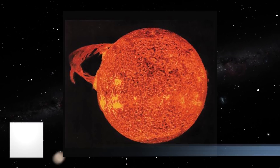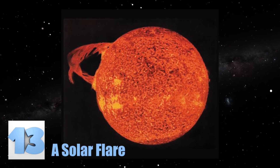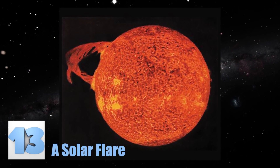Number 13: A Solar Flare. The picture you see here looks rather like the sun got the addition of a new ring, much like the ringed planets within our solar system. However, the sun has not grown any rings. The loop you see in this image is a solar flare that was captured by a NASA satellite.